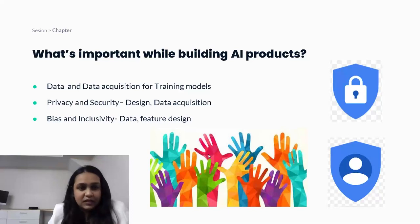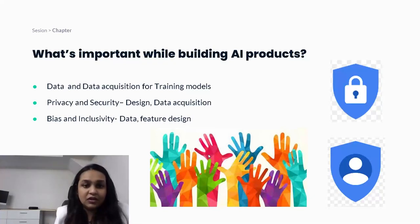The second important consideration is privacy and security. A lot of these products are built on customers' private data, so while designing your AI systems and acquiring data, you want to give the utmost importance to preventing data leaks or data exfiltration. You want to protect customers' data by design — from building the right infrastructure to ensuring your product experience doesn't reveal any private data. End-to-end, cradle-to-grave, your product must be completely privacy-proof and security-proof.